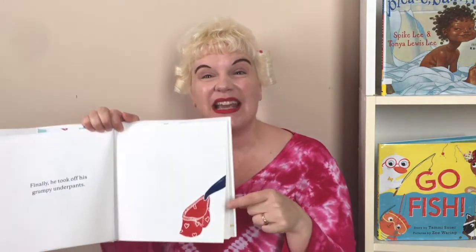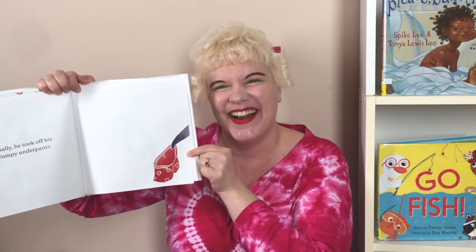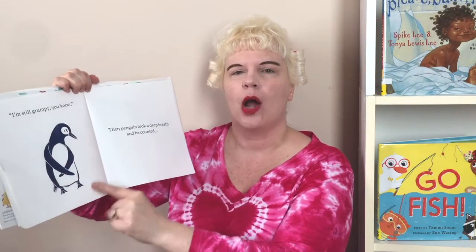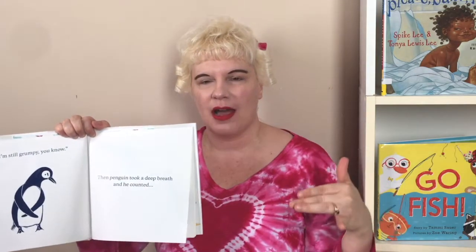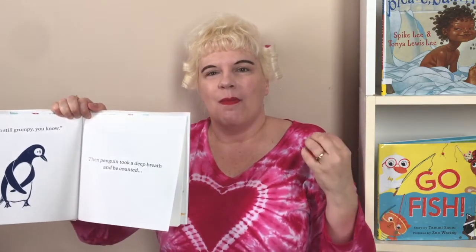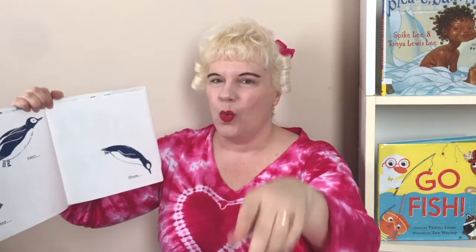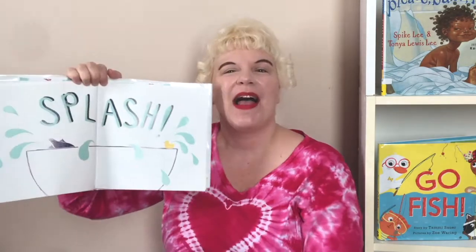Finally, he took off his grumpy underpants. Penguin — hey, he says, I'm still grumpy, you know. Then he took a deep breath. And he counted — one, two, three — and splash.